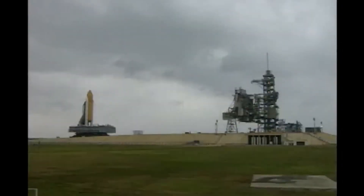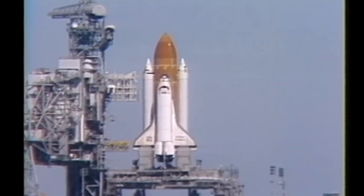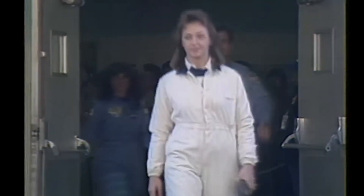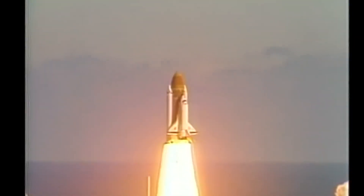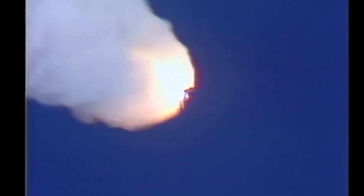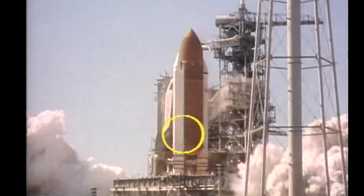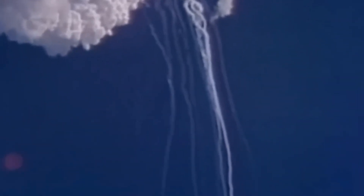January 28th, 1986. A cold Florida morning. Ice on the pad. Challenger lifts off. 73 seconds later, the vehicle breaks apart. The cause is stark: rubber O-rings in a solid booster joint had hardened in the cold and couldn't seal. Hot combustion gases escaped, impinged on the external tank, ruptured it, and the stack was lost. Seven people died.